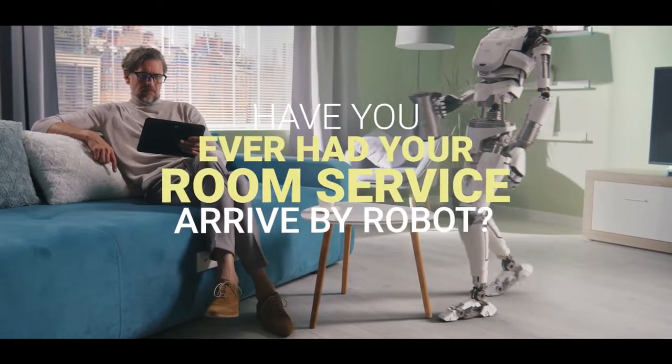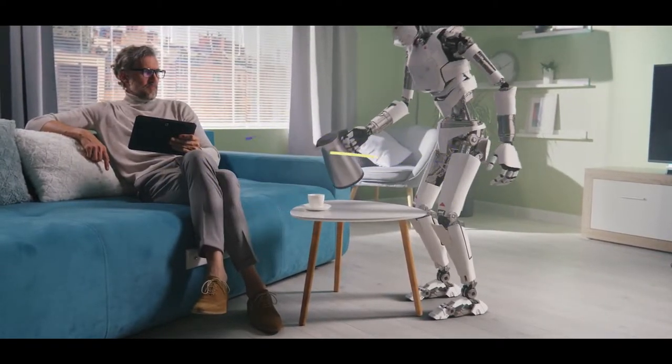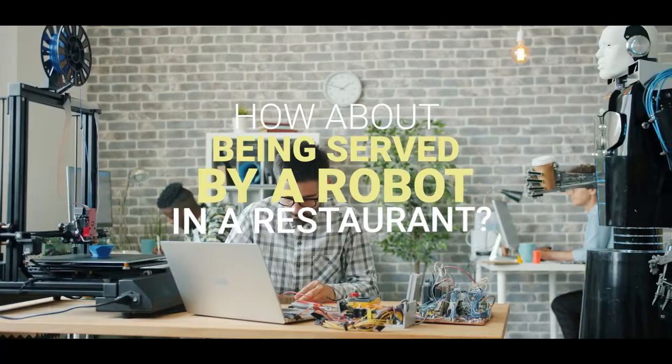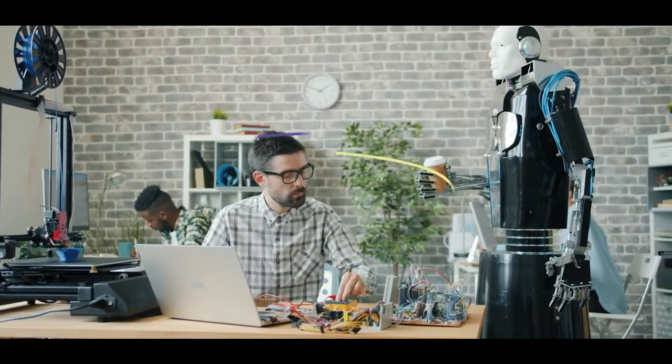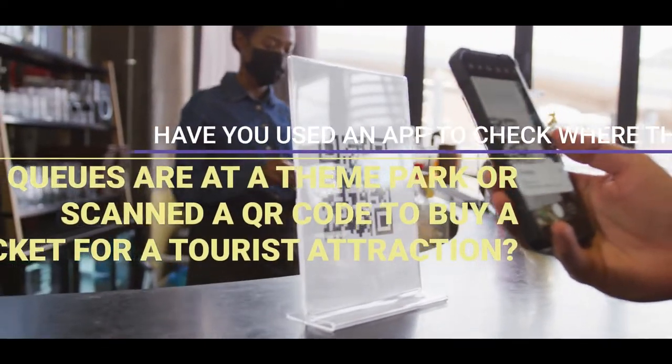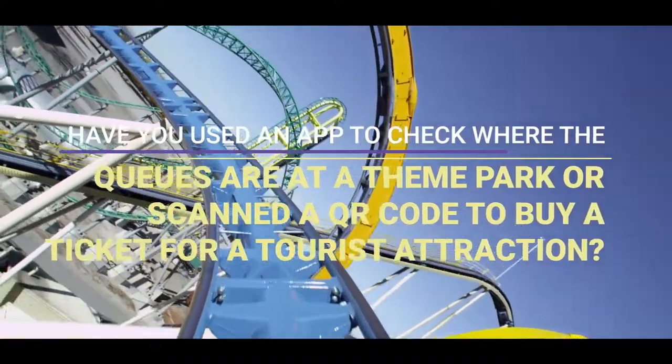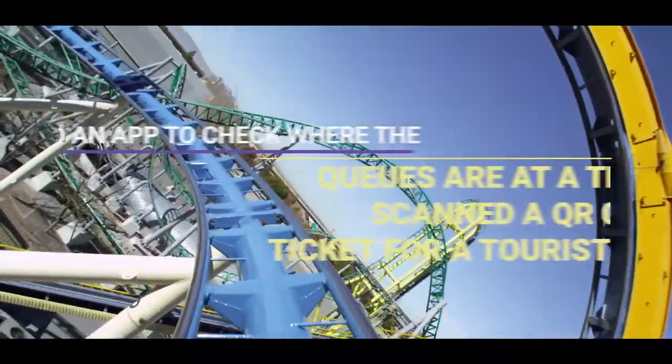Have you ever had your room service arrive by robot? How about being served by a robot in a restaurant? Have you used an app to check where the queues are at a theme park? Or scanned a QR code to buy a ticket for a tourist attraction?